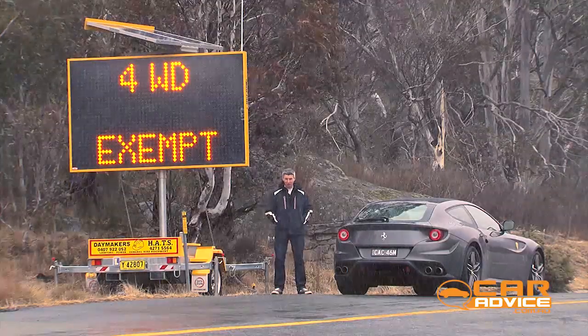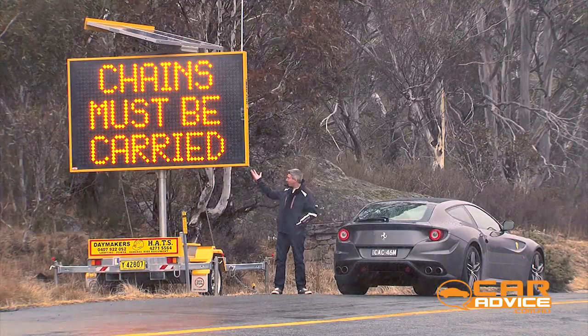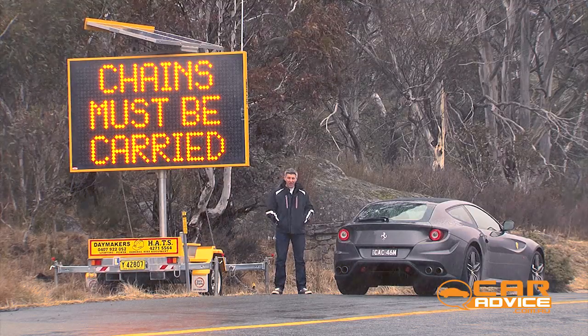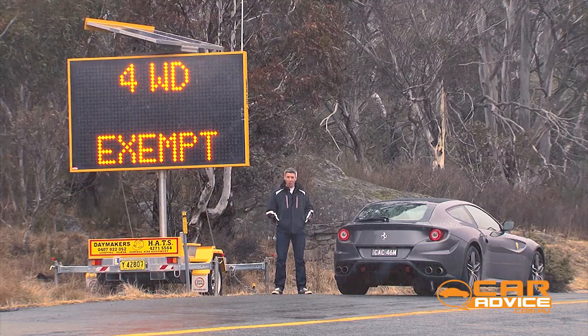We're in the Kosciuszko National Park, heading for the slopes. Now normally, as you can see, you would need to have an all-wheel drive vehicle, so you think with a Ferrari you haven't got much hope, but this is one with a difference.